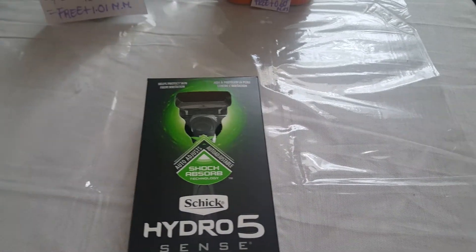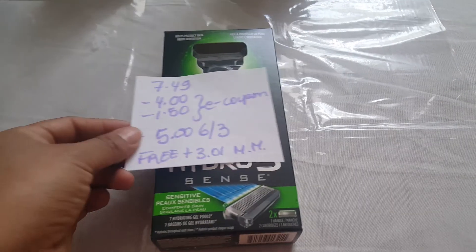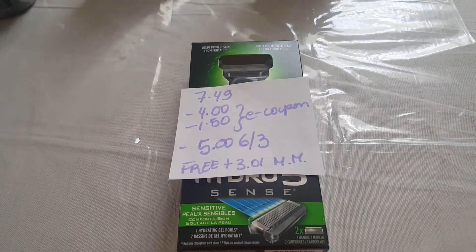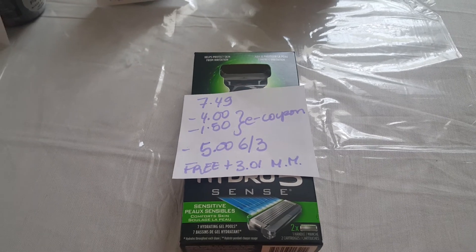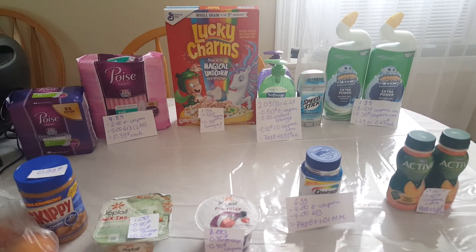My store didn't carry a lot of stuff, but I was happily surprised to find the Chic Hydro. It's $7.49. We have two different e-coupons — a $4 and a $1.50 e-coupon — and then we have a $5 coupon from the June 3rd insert, making it free plus $3.01 money maker. If I go to other stores I will share my deals with you.